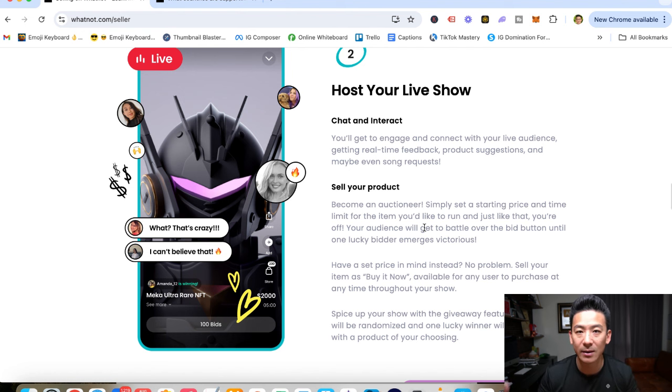Next, you host a show — and that's the key thing about Whatnot: it is a show, it's entertainment. You don't necessarily have to show your face, but the people that do really well are the ones that entertain. They get out there and say 'Hey, how's it going, my name is Aaron and I've got a cool gadget right here' and make it really fun. These are the people that do really well because it's a social media platform — people want to be entertained and buy stuff at the same time.